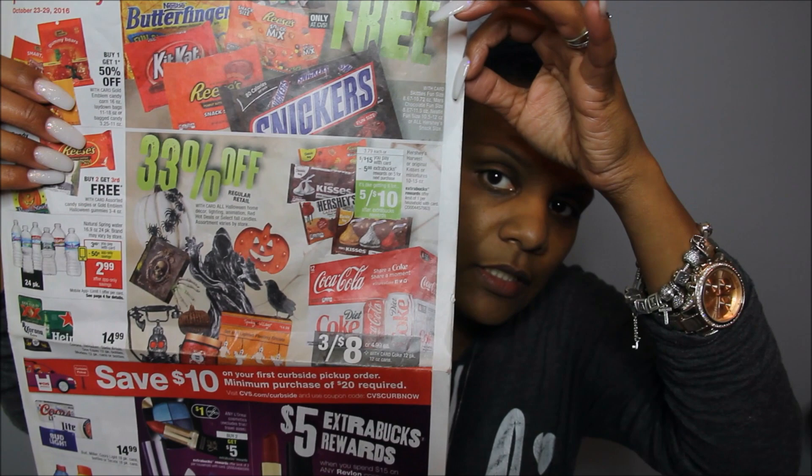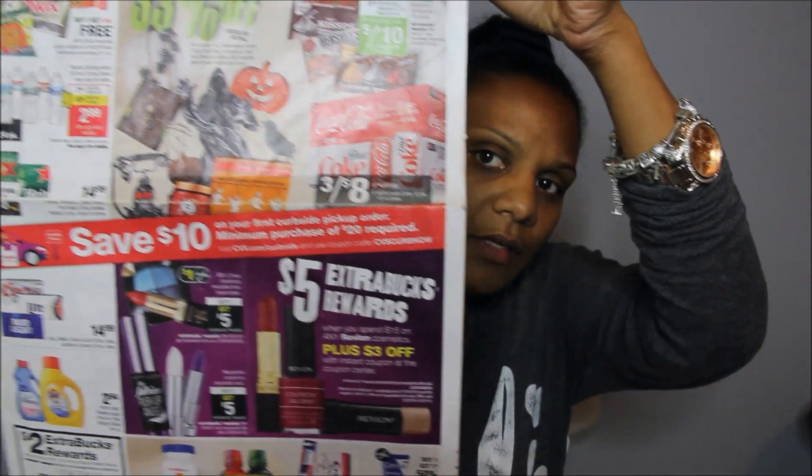The candy deal is not very good. I feel like we got a better deal last week. The Hershey's brand is $5 for 15 and you get a $5 ECB when you buy five of them — pretty much the same thing that's going on now, except this is Hershey's whereas last week it was Mars. I'm going to skip that deal.